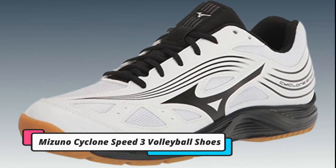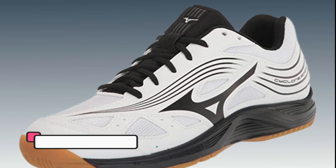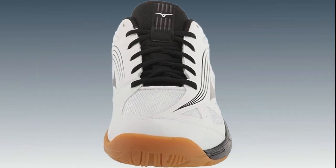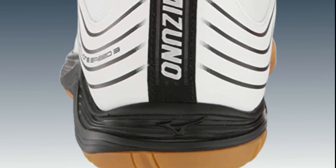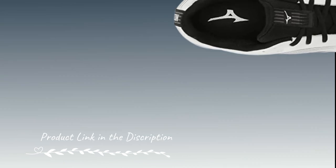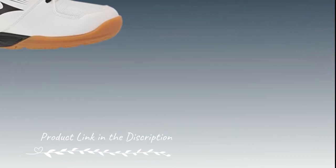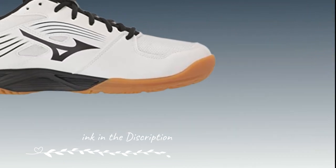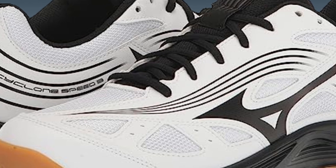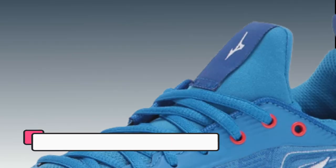Number 3. Mizuno Cyclone Speed 3 Volleyball Shoes. Mizuno Cyclone Speed 3 Volleyball Shoes combine lightweight construction with excellent cushioning. These shoes feature Mizuno's Wave Technology, offering stability and impact absorption to reduce strain on your joints during jumping. The durable outsole provides reliable traction on the court, ensuring confident takeoffs.